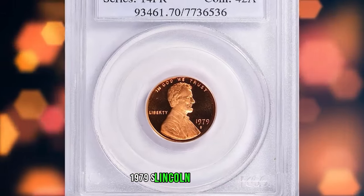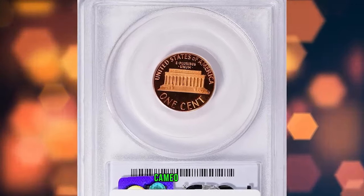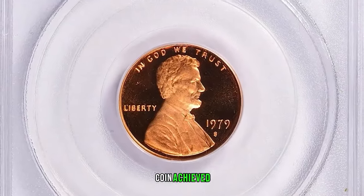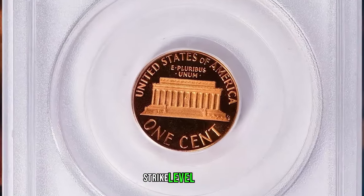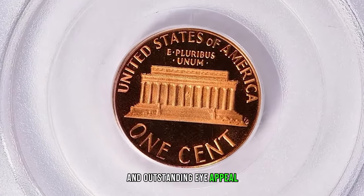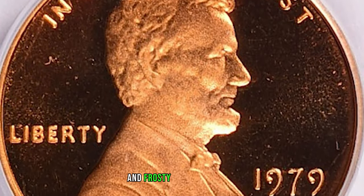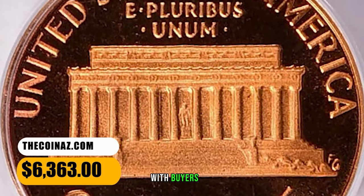1979 S Lincoln Cent, Type 2, graded PR-70 Deep Cameo by PCGS. This is an absolute gem in all senses. The coin achieved the highest grade available for immaculate surface preservation, strike level, luster, and outstanding eye appeal. Stark contrast is seen between mirror-like fields and frosty device elements. It was sold for $6,363 with buyer's fee.